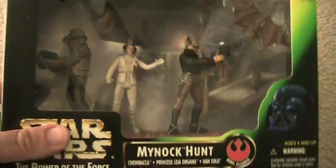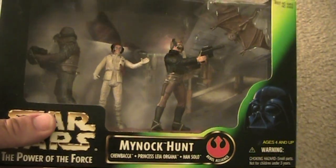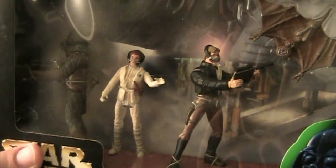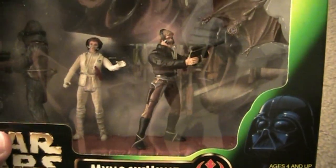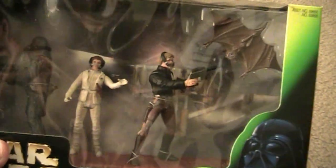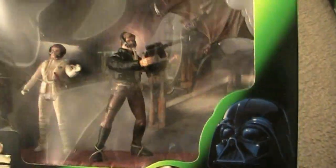Here is the Mynock Hunt, which came out in 1998. This is Chewbacca, Princess Leia, and Han Solo. This is the scene from The Empire Strikes Back where they're hunting Mynocks and get swallowed by that big creature. You can see a Mynock right there, which is cool. You get the masks on as well. Leia is in Hoth-style gear, never available in this configuration up to this point — they did release Leia in Hoth gear before but in a slightly different configuration. The detail is amazing.